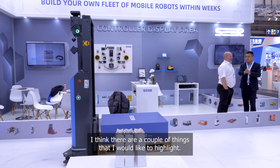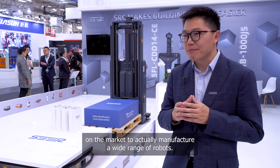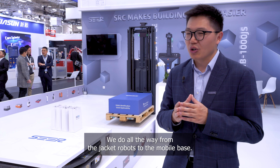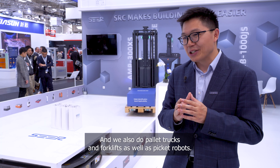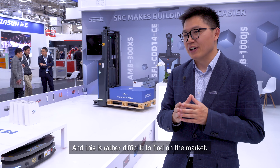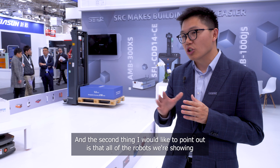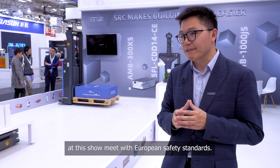There are a couple of things I would like to highlight. The first is we were one of the very few companies in the market who actually manufacture a wide range of robots — all the way from jack-in robots to mobile bases, pallet trucks, forklifts, and picking robots. This is rather difficult to find in the market. The second thing is all of the robots we're showing at this show meet European safety standards, so they are ready to work in your warehouse.